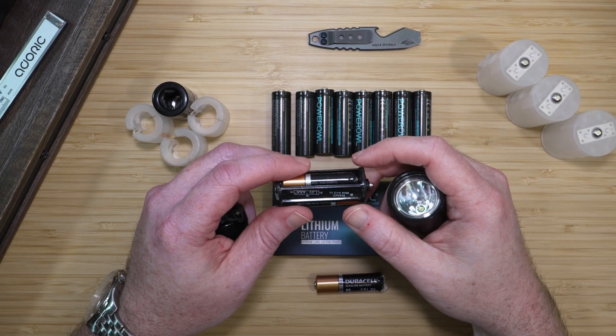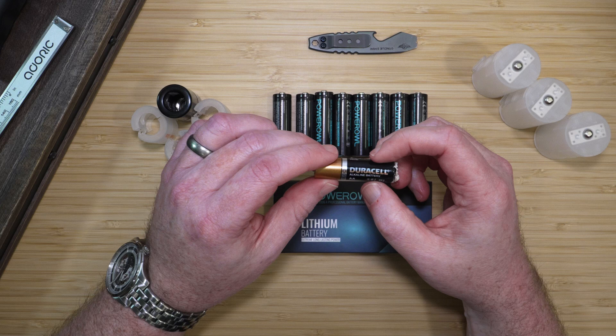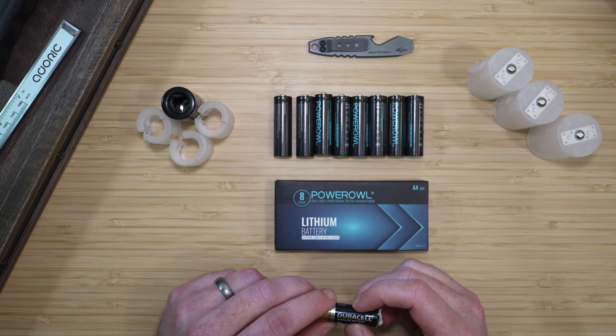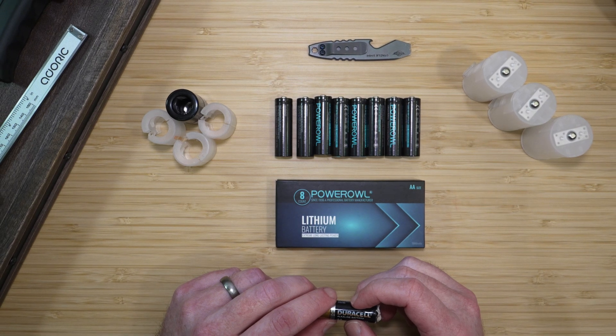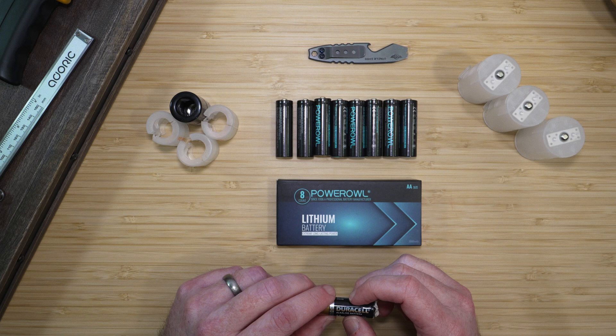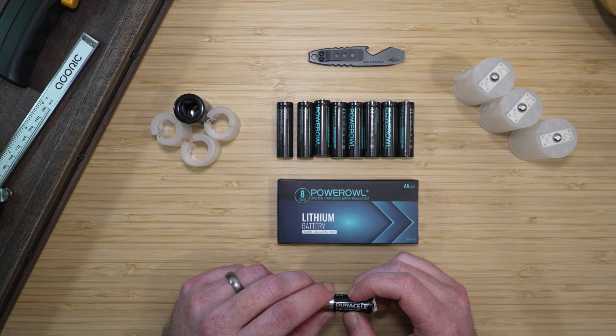Have you ever had your favorite device ruined by a leaky battery? I know I have. That's why I'm done with unreliable leaky alkaline batteries. Today, I'm looking at Power Owl's single-use lithium batteries, a more cost-effective option that doesn't skimp on quality or runtime. I also have a 10% discount code to share so you can try them for yourself without breaking the bank.